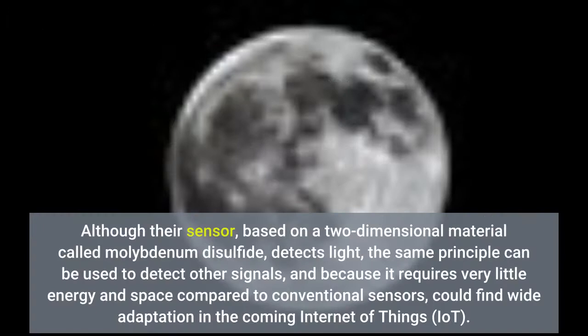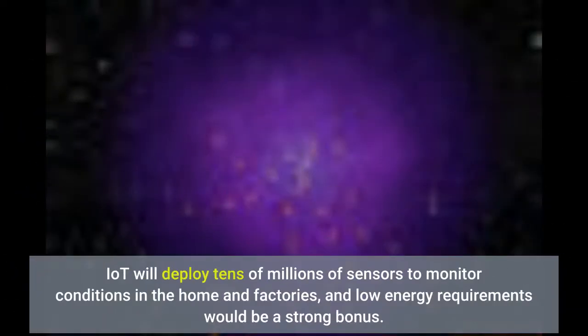Although their sensor, based on a two-dimensional material called molybdenum disulfide, detects light, the same principle can be used to detect other signals. Because it requires very little energy and space compared to conventional sensors, it could find wide adaptation in the coming Internet of Things. IoT will deploy tens of millions of sensors to monitor conditions in the home and factories, and low energy requirements would be a strong bonus.